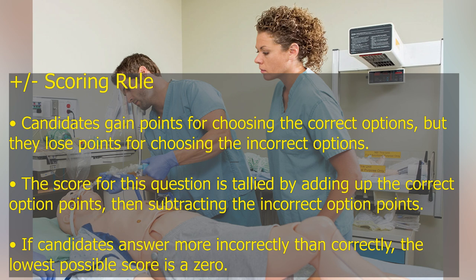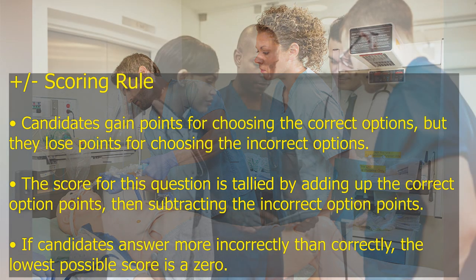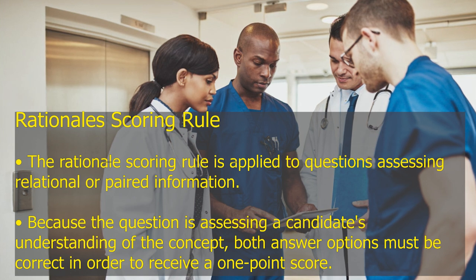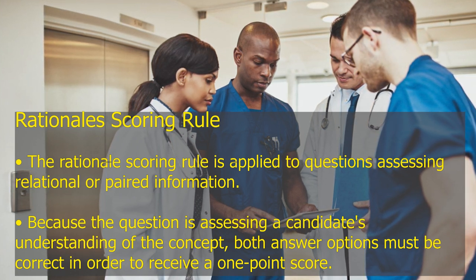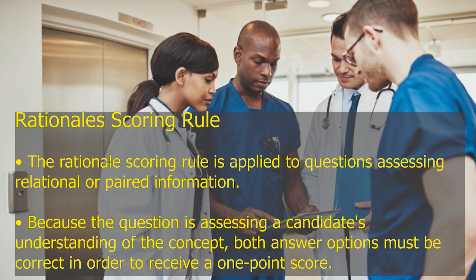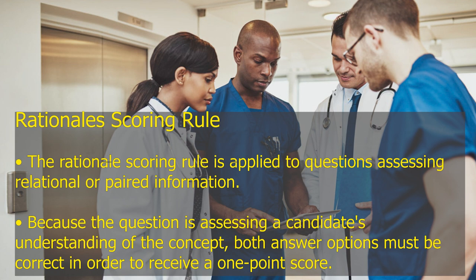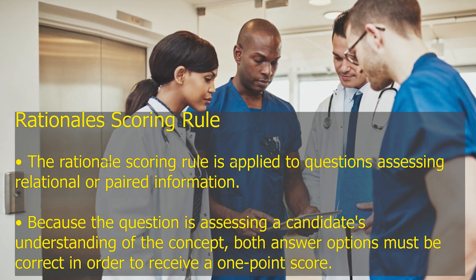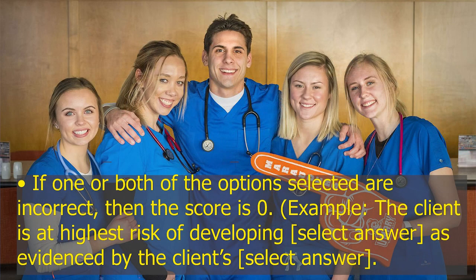Rationale scoring rule: The rationale scoring rule is applied to questions assessing relational or paired information. Because the question is assessing a candidate's understanding of the concept, both answer options must be correct in order to receive a 1-point score. If one or both of the options selected are incorrect, the score is 0. Example: 'The client is at highest risk of developing [select answer], as evidenced by the client's [select answer].'